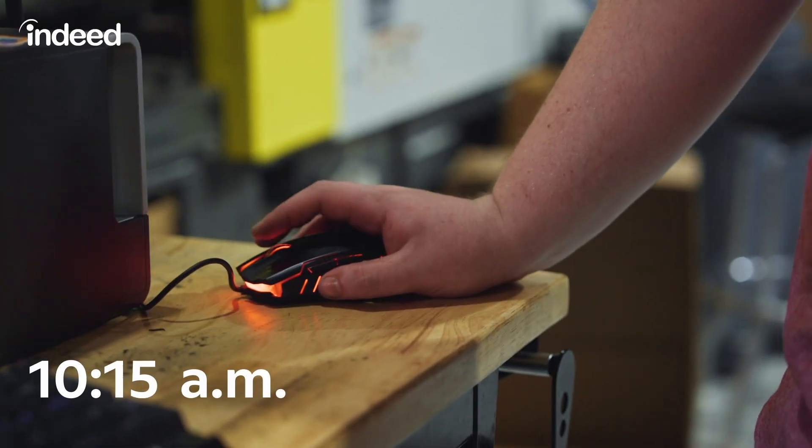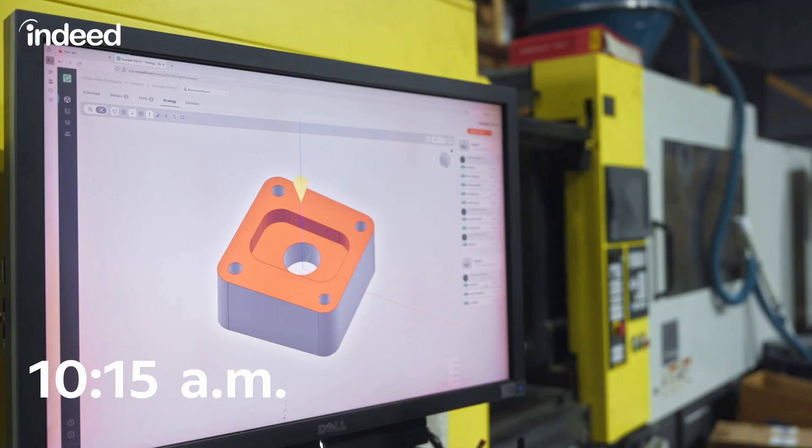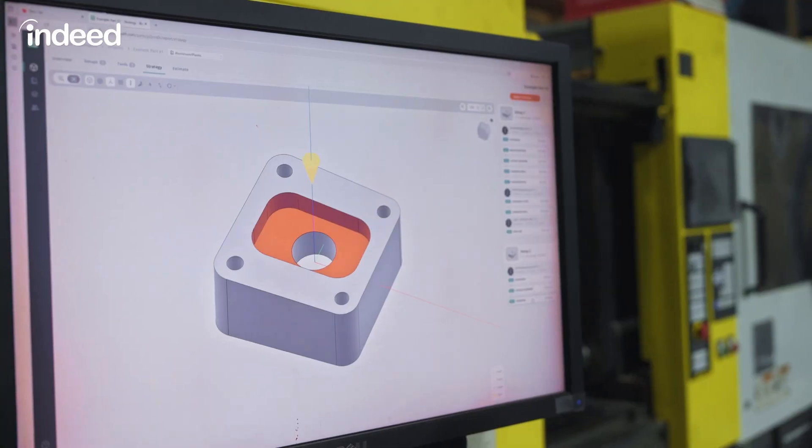We just got this rush order from a local guy that does automotive components. We're using an AI tool to verify what size of material we need.